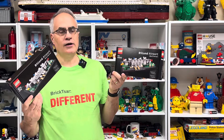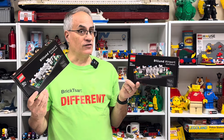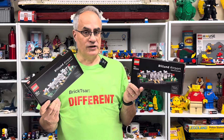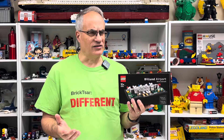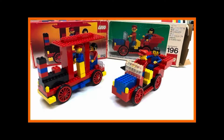LEGO has done that where they've re-released something with the same number but maybe a minor change — like the Saturn V rocket, which was re-released with one minor change. They re-released the Ship in the Bottle with a different set number. All through the 70s, maybe into the 60s and up to the 80s, they would have different set numbers depending on where a set was released — whether in Europe or North America. There is one case of a set that had two different builds in the instructions — a homemaker set.